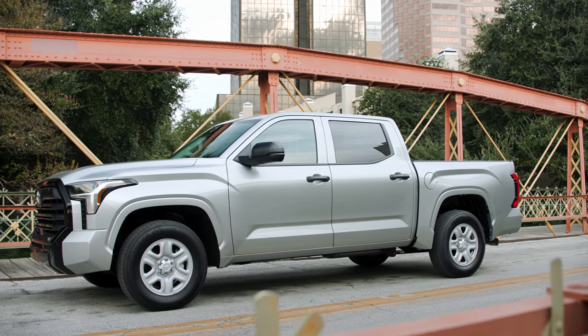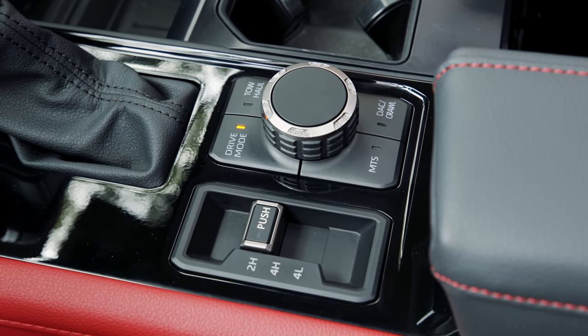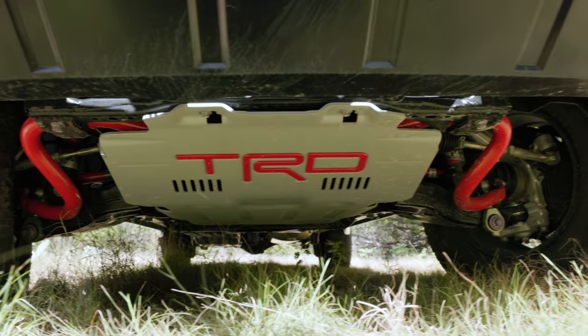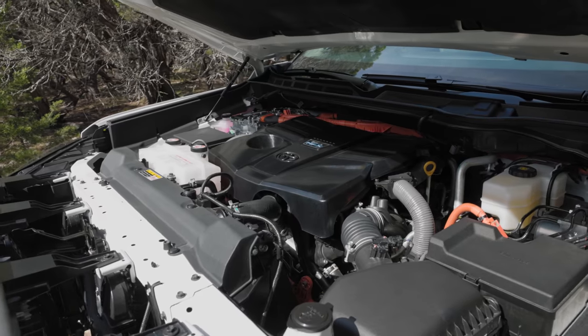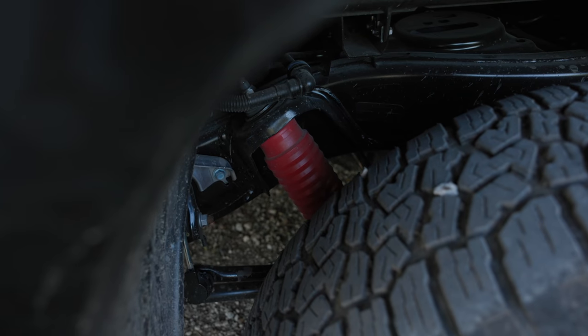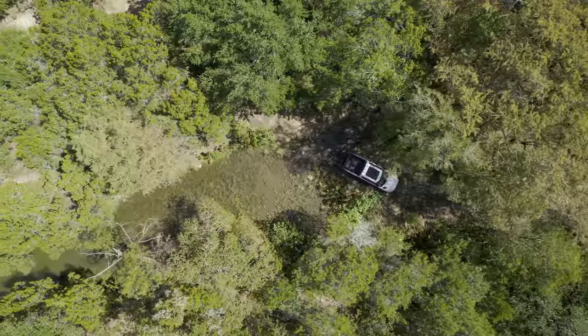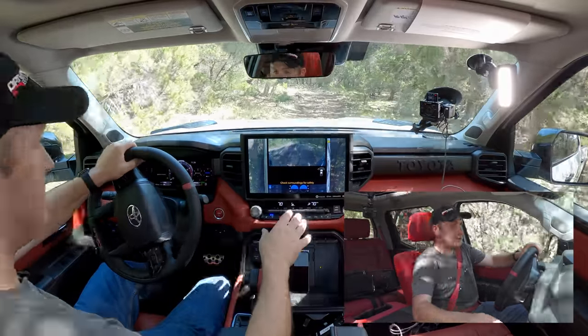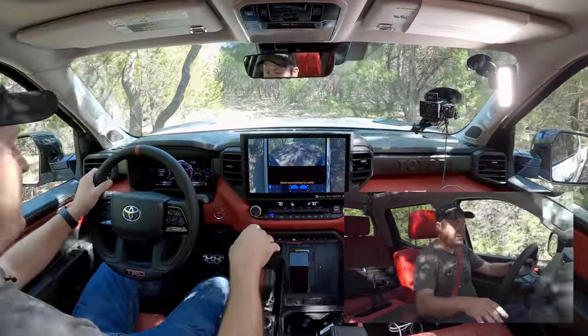If you buy an SR5 without the hybrid motor, you can add the TRD Off-Road package, which gives you the rear locker, crawl control, and MTS. It doesn't get you the front skid plate, but you can add that as an option. All you'd be missing out on versus a TRD Pro is the hybrid engine and the Fox shocks with the front lift. I like the buttons here — it's really nice that I can access all my aircon without having to dive into the screen. In a truck you want big physical buttons, and this has all of that.